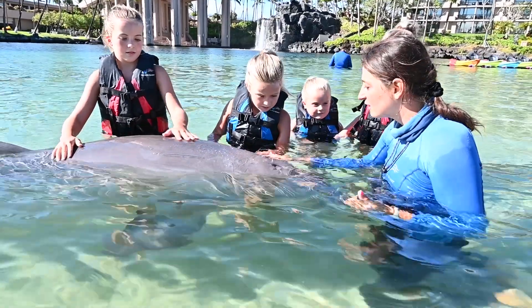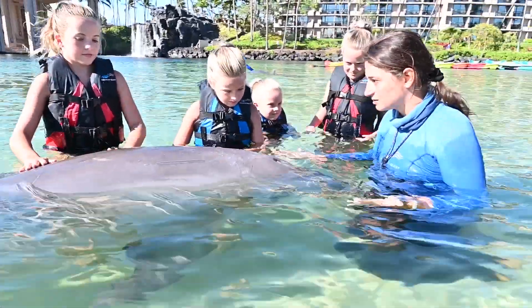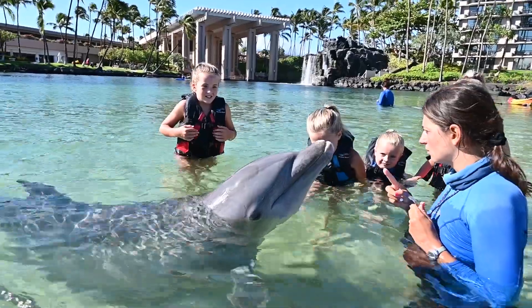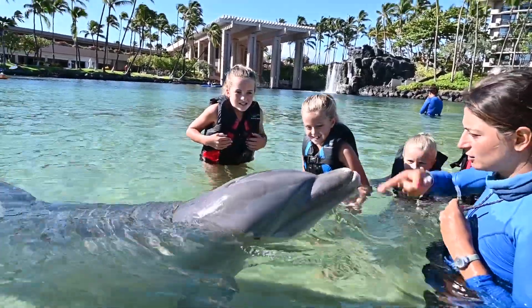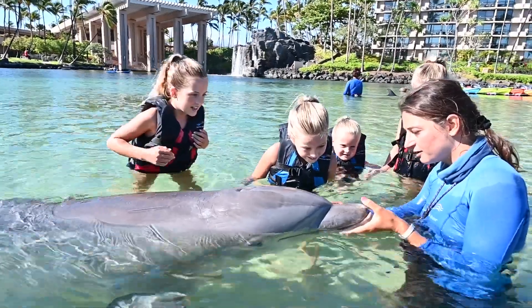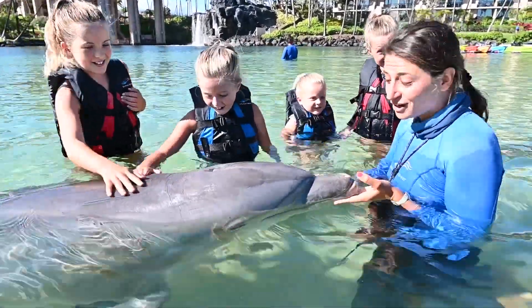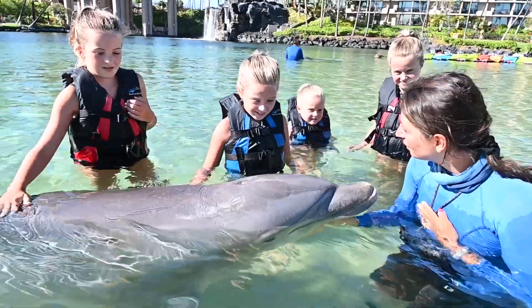Some animals lay eggs and some animals give birth to live young. They have hair. Do you see any hair on this dolphin? Mammals also have some kind of hair. Did you know that dolphins have hair? When they're born, they have whiskers — just like my dad. Do you guys see these little dots right here? They have whiskers when they're very first born. So that's another quality that makes them a mammal.